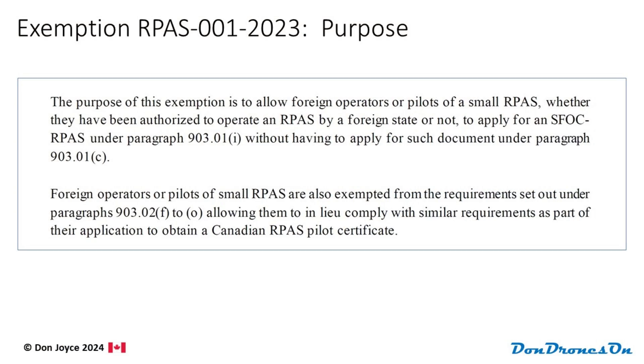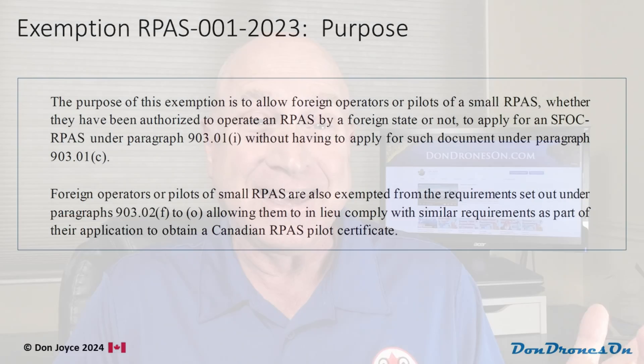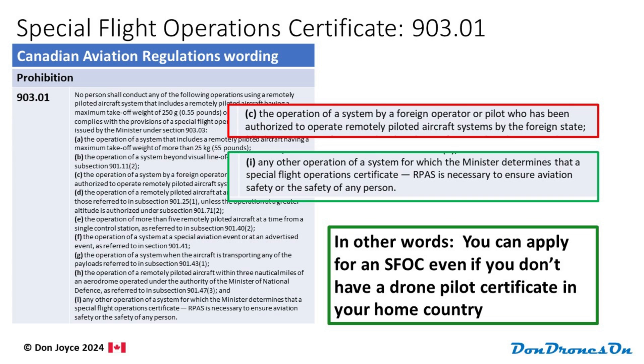And then in the next section called Purpose, it says the exemption means you can now apply under paragraph 903.01(i) instead of 903.01(c). What does that mean? Well, if you dig into all of these items, it means two things. You can apply for an SFOC even if you don't have a drone pilot certificate in your home country. Why didn't they just say that?